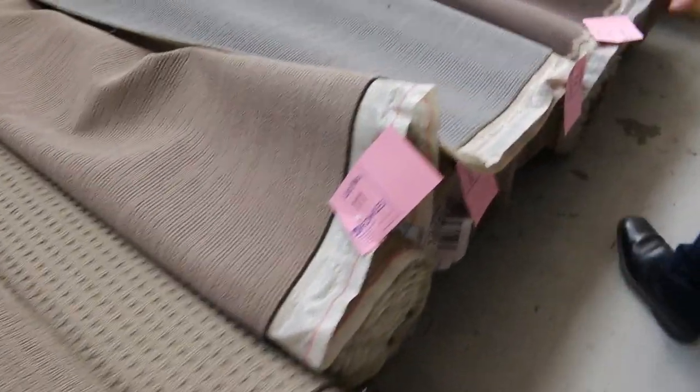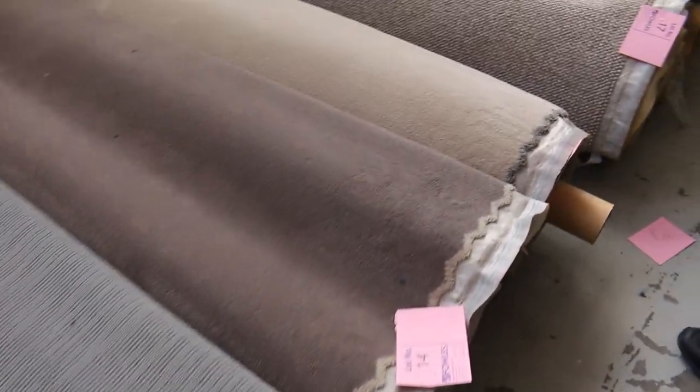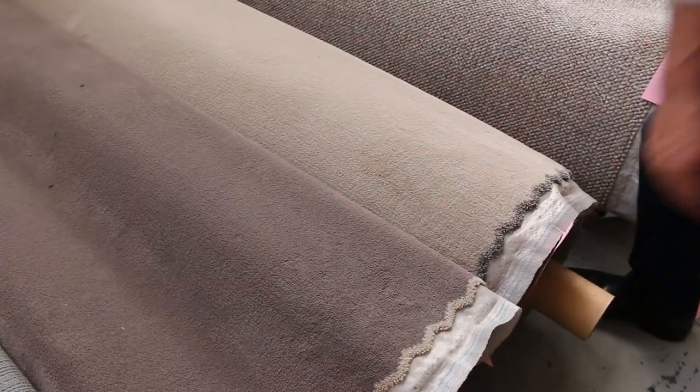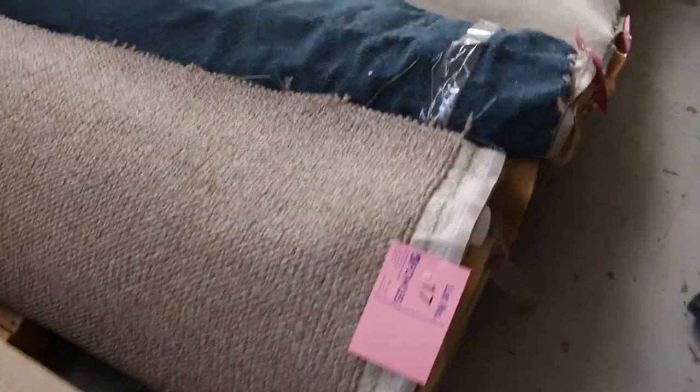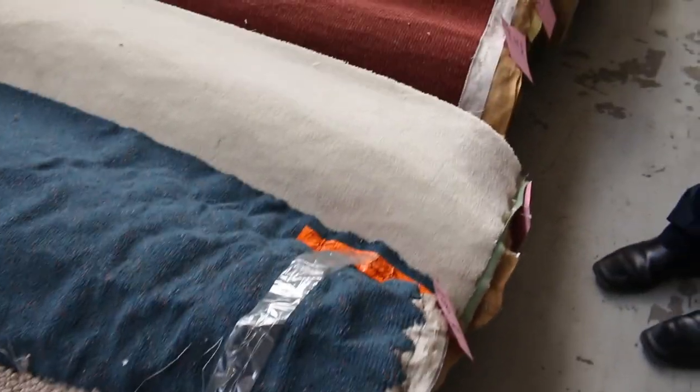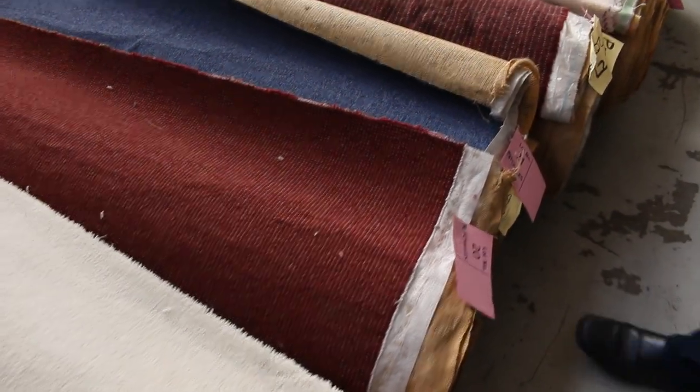I expect just about all these carpets will sell between $30 and $35 a broadloom metre. Even these really nice soft plush nylon solution dyed nylon carpets. So for $30 a metre, that's an absolute massive saving — most of them will sell anywhere from around $100 to $200 a metre off the retail floor. So big savings there.